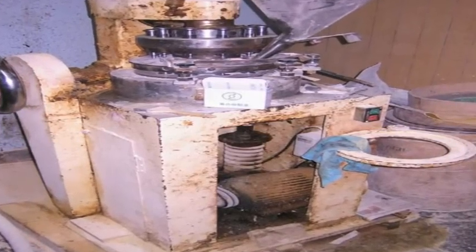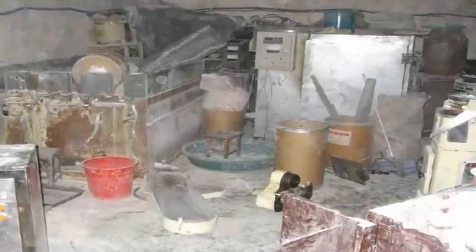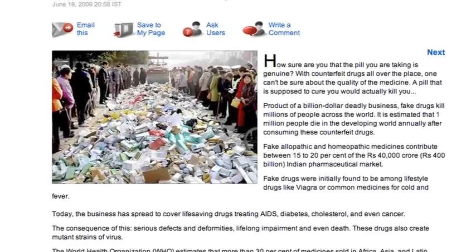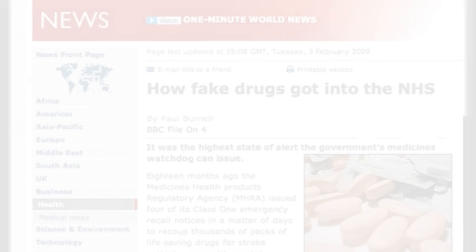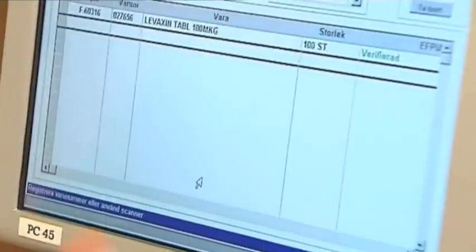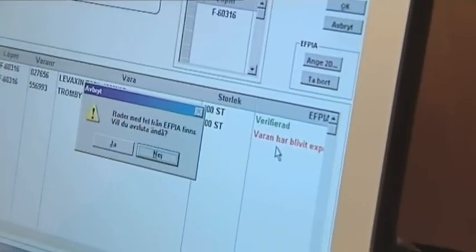Making and selling counterfeit drugs is a big and increasing problem. The World Health Organization estimates that up to 30% of the medicine for sale in parts of Africa, Asia and Latin America is fake. And the danger is not confined to developing countries. Traceability and authentication systems will make it much more difficult for counterfeiters to infiltrate into the legitimate healthcare supply chain.